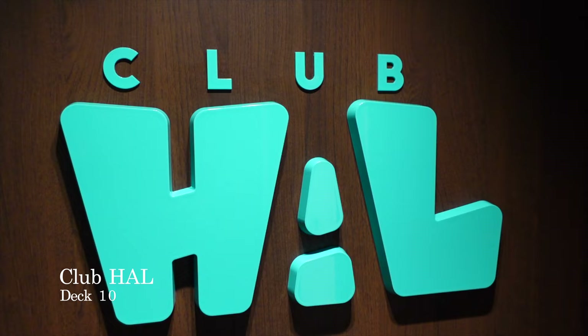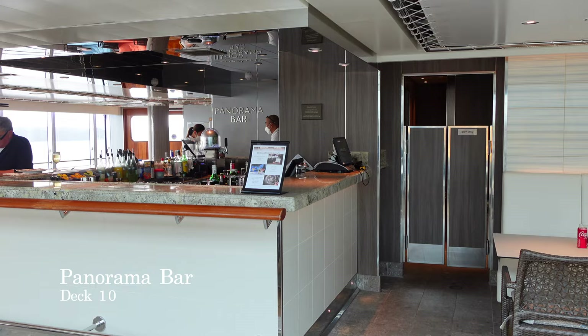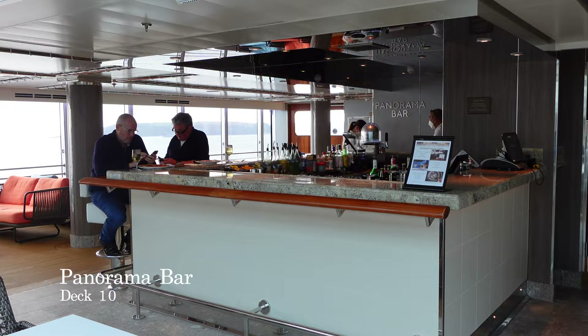Also on Deck 10, you'll find Club Holland America, the included children's club on board, suitable for those between 3 to 17 years of age. On Deck 10 above the Lido Pool area, you'll find the Panorama Bar on the starboard side, and on the port side, you'll come across New York Deli and Pizza.